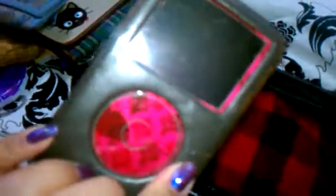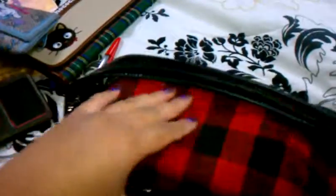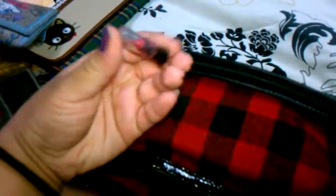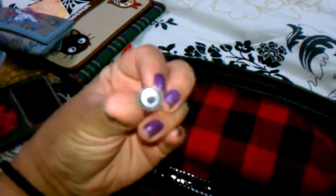My iPod, which is kind of old but still good. Passport. And my everyday lipstick that I use — it's a sample from Avon in Country Rose.